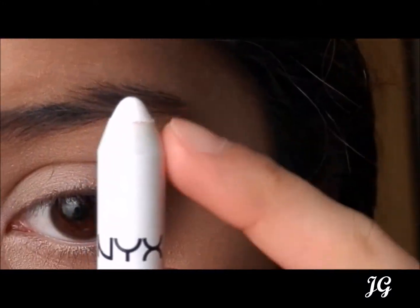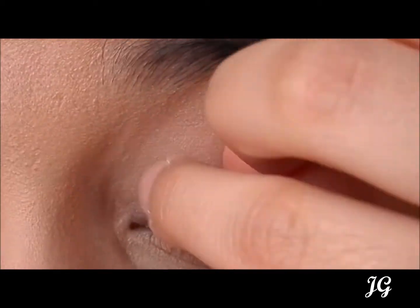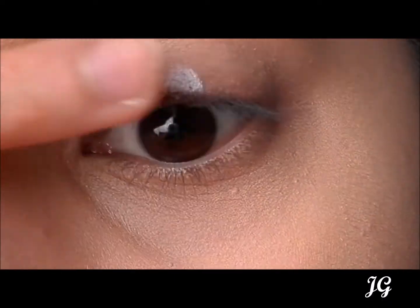I forgot to apply an eyeshadow base to the previous two shades, so I applied the NYX Jumbo pencil so the eyeshadows can be truly visible. However, this is completely optional.